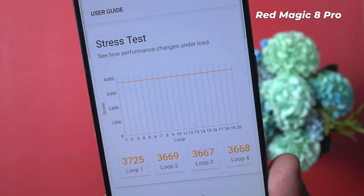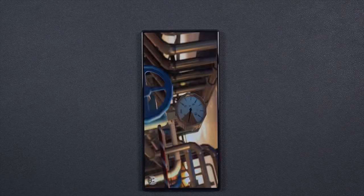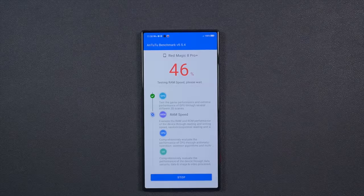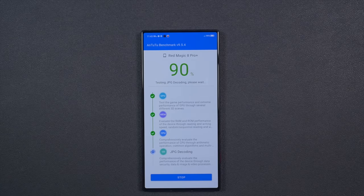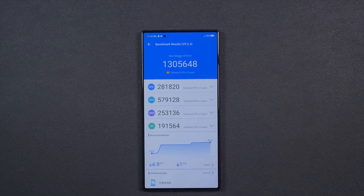Kudos to Red Magic. I also ran the AnTuTu benchmark — if you're subscribed to this channel, you may already know I don't trust AnTuTu at all because all Chinese brands use this app at their release events, always showing very high scores that don't reflect real-life performance. That said, after running AnTuTu back to back twice, the Red Magic 8 Pro scored 1,030,000, which is the best among all smartphones available on the market.